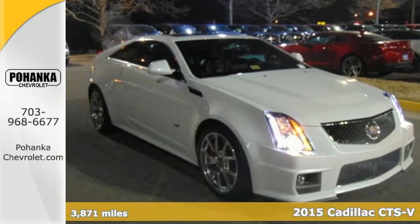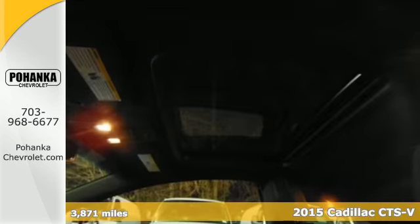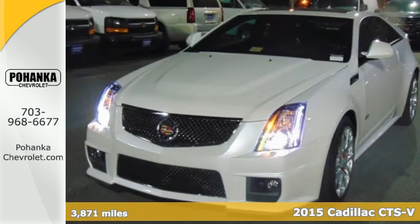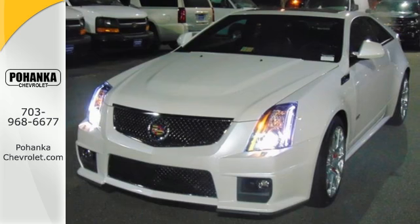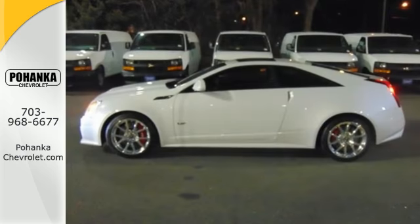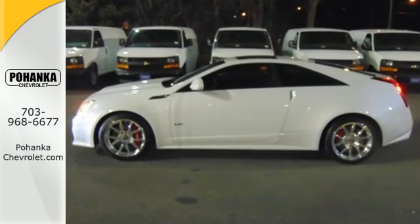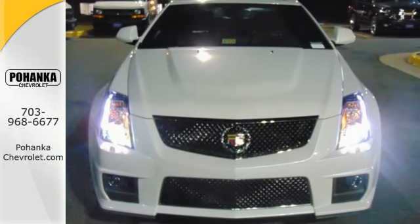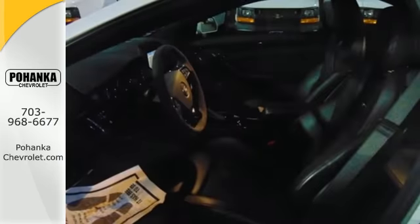It's a 2015 Cadillac CTS-V. In the never-ending quest for greater performance, it has a 556-horsepower supercharged V8 engine designed to thrill the driving purist. The sport suspension, magnetic ride control, and Brembo brakes are perfect complements to the powerful engine.